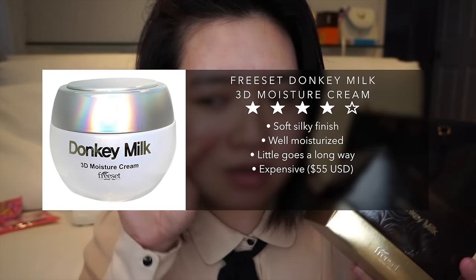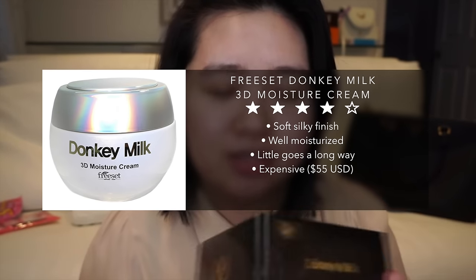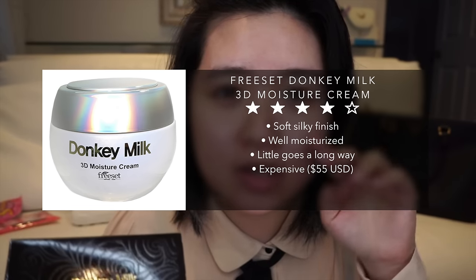Feels really nice. So I would give this Free Set Donkey Milk 3D Moisture Cream a 4 out of 5 stars. I feel like it moisturized my skin very well. It has a very nice soft silky finish and you don't really need that much to have hydrated skin. I really like it and would highly recommend it. Although this is quite expensive — it originally retails for $55. It left such a nice soft silky finish after I rinsed my face. It's so nice.